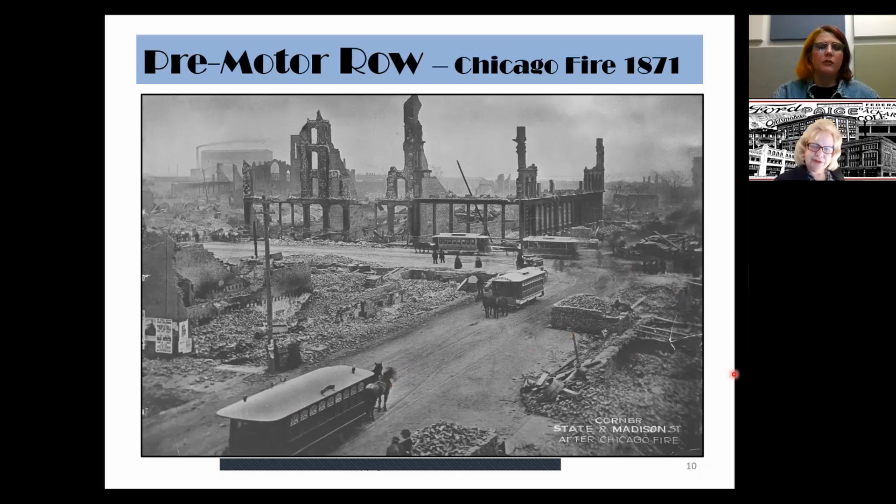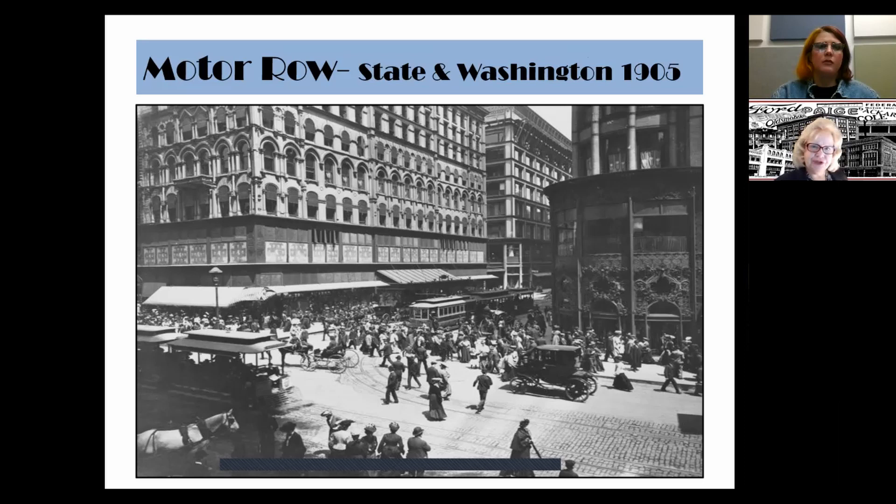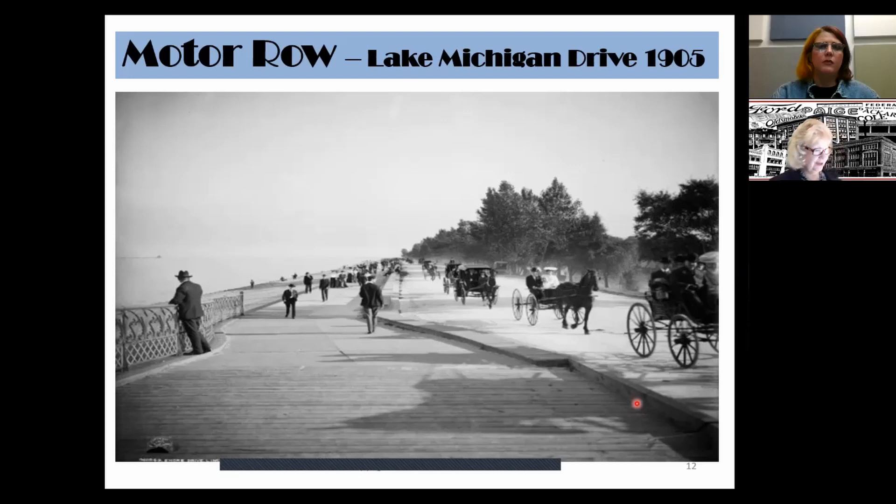In only 30-plus years, Chicago rebuilt itself. At the intersection of State and Washington, you begin to see both horse-drawn vehicles and automobiles. A lovely photograph of Lake Michigan Drive in 1905 shows a wooden pedestrian boardwalk with a carriageway for horse-drawn vehicles on the other side — eventually this becomes Lakeshore Drive — but we don't see any automobiles yet.